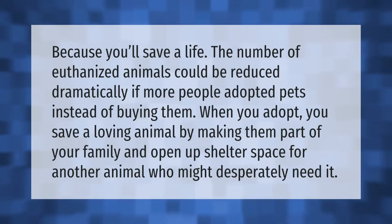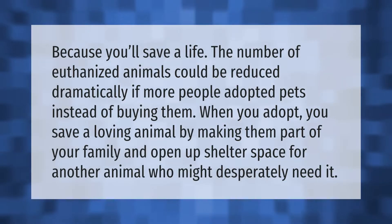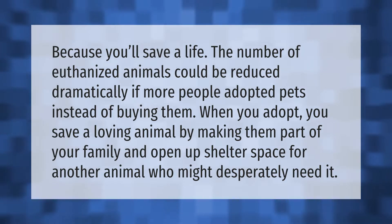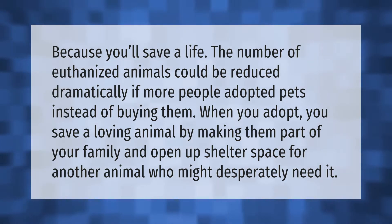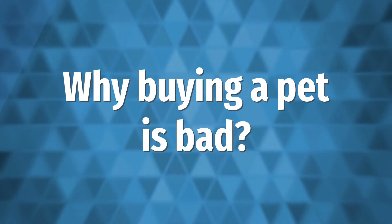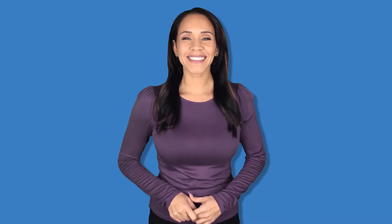Take our lead — because you'll save a life. The number of euthanized animals could be reduced dramatically if more people adopted pets instead of buying them. When you adopt, you save a loving animal by making them part of your family, and open up shelter space for another animal who might desperately need it.